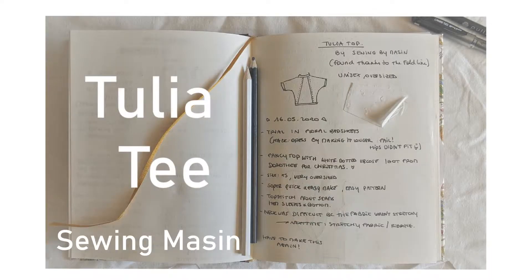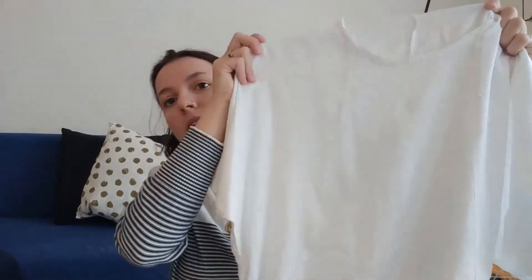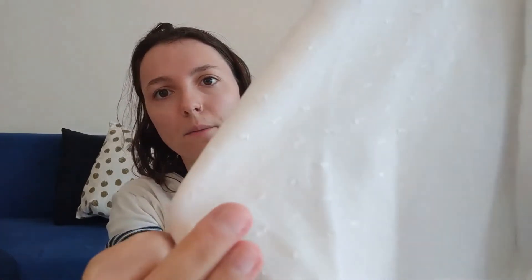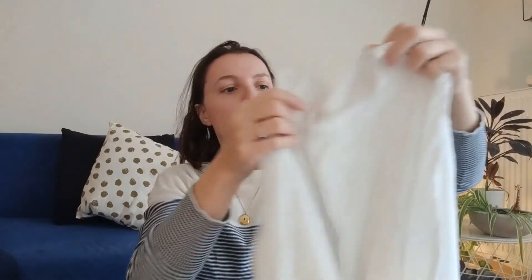So I will show you now what else I made this last year. For my spring and summer wardrobe, I made a few items. The first one is this Tulia tea by Sewing by Mason. I found it thanks to the Fold Line — they mentioned it in one of their podcasts. It's made out of this white creamy textured fabric, very lightweight. I didn't get that much wear out of it, but I think I might be able to get more wear out of it next year.